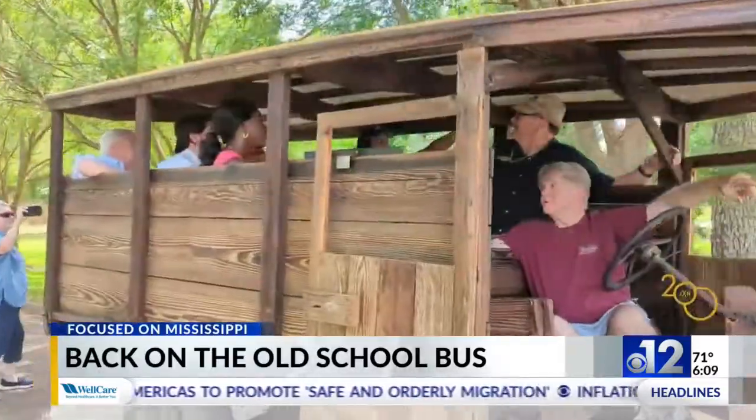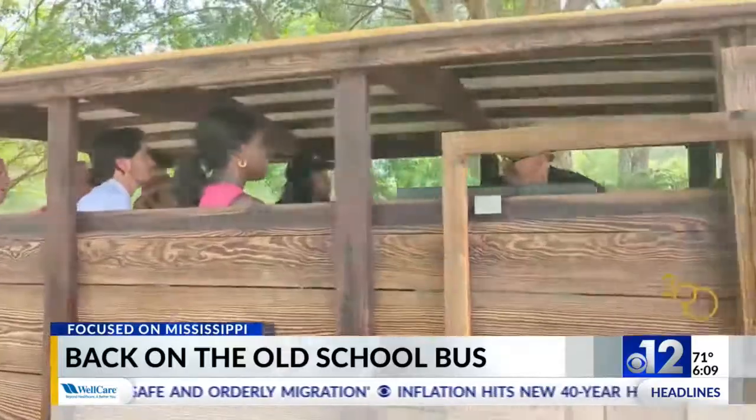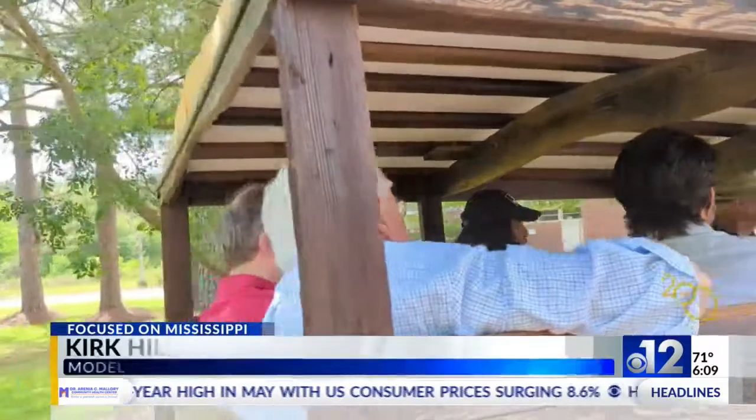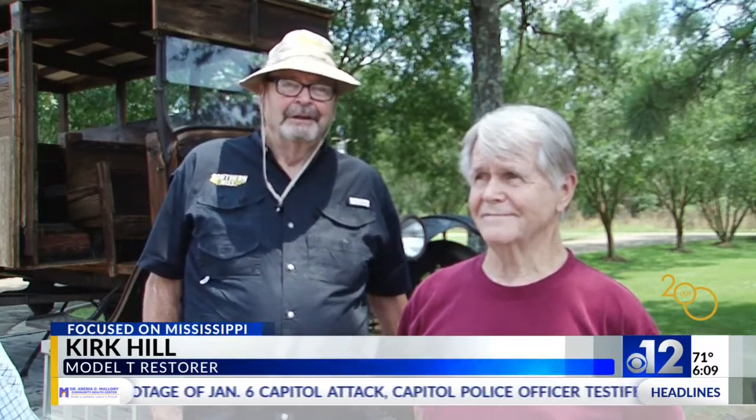Kirk Hill was showing it off as part of his love affair with Model T's. 'I fell in love with the old bus, I really did. I've done a lot of projects in my lifetime with Model T's and A's, and I think this probably tops them all.'